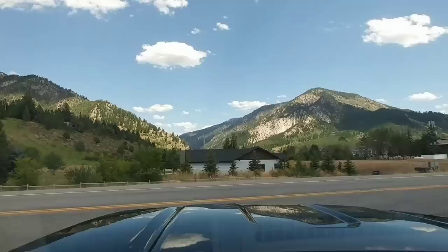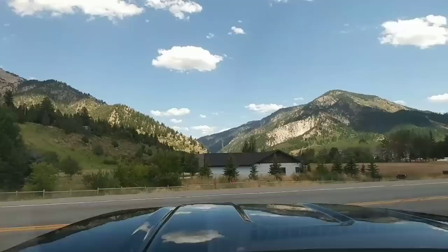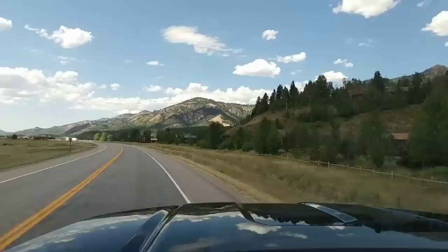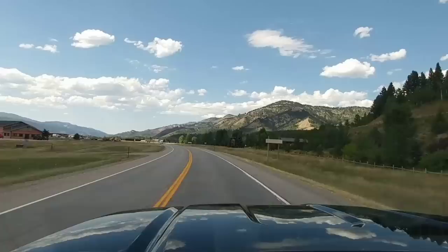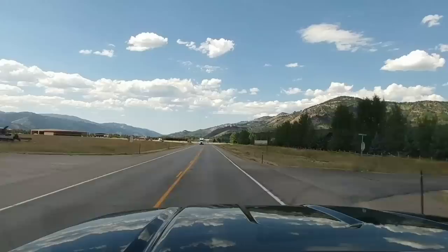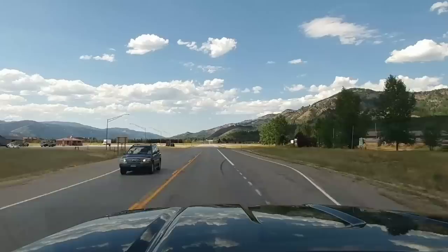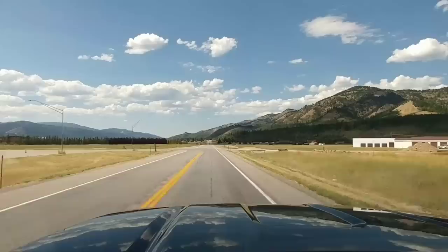We're going to make a left-hand turn here. You can definitely feel the weight when you first start to turn — you can tell you got something back there for sure. But once you get going straight and hit about 20 miles an hour, it does a very effective job pulling this fifth wheel. Right now we're actually probably slightly going downgrade, but really it's just a very, very confident towing experience. I don't feel stressed out at all.